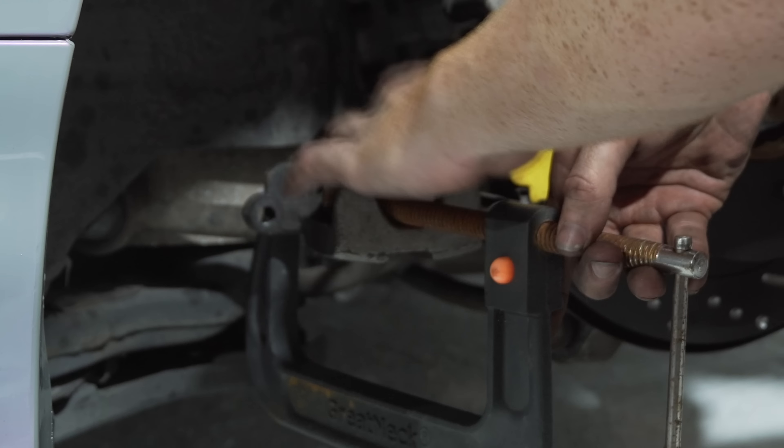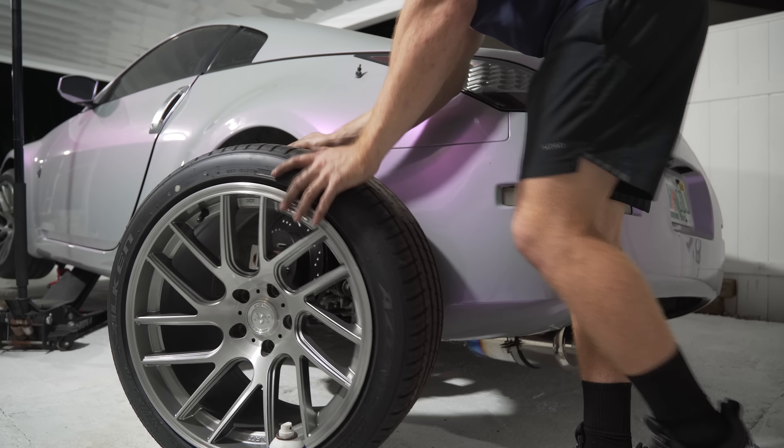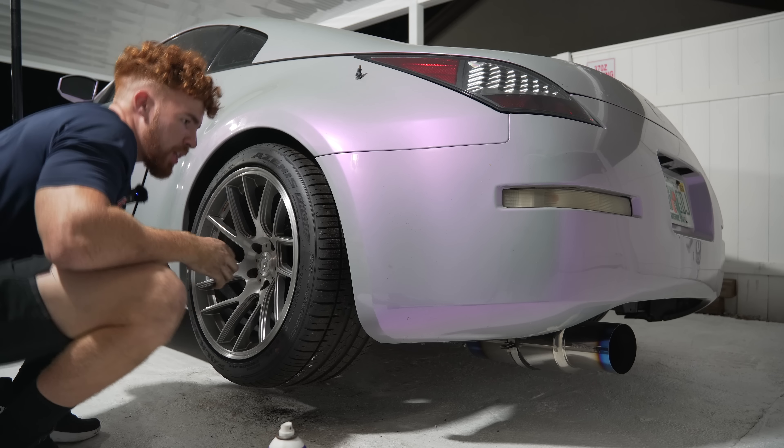We're using a C-clamp to push in the piston. Look how clean that Tommy is — this thing has at most 20 cold starts on it.